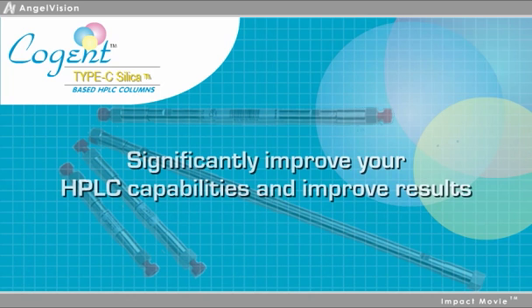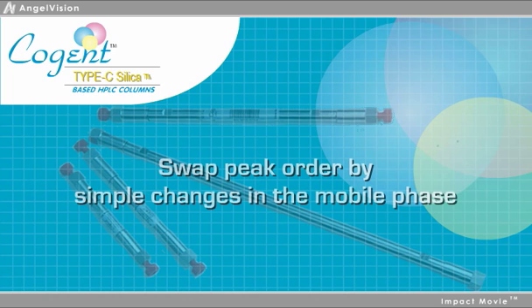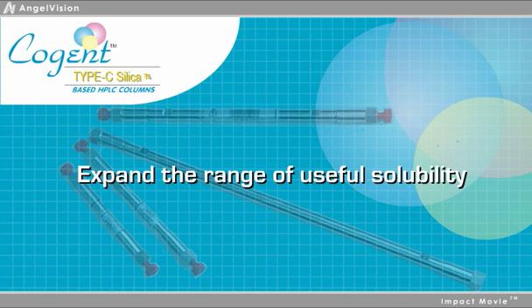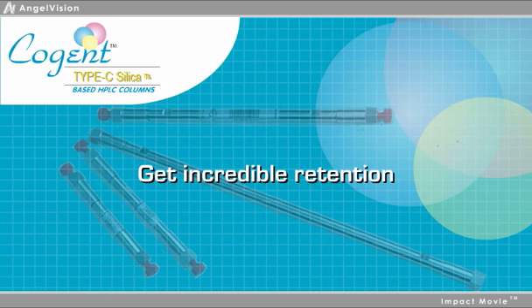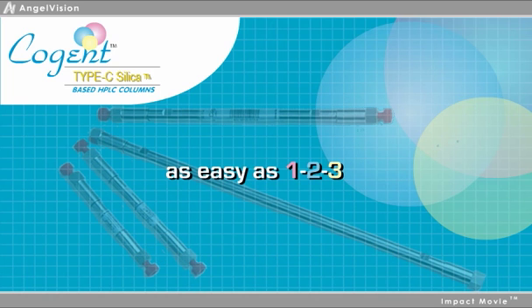You can significantly improve your HPLC capabilities and improve results with Selectivity 3. Separate polar and non-polar compounds in the same isocratic run. Swap peak order by simple changes in the mobile phase. Expand the range of useful solubility of your samples, get incredible retention, increase MS sensitivity, and other great features. But mostly what you can do is produce results not easily achieved before.